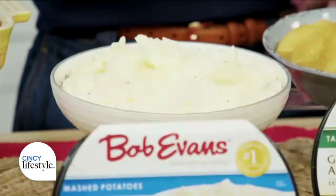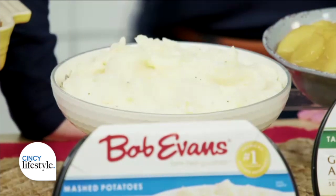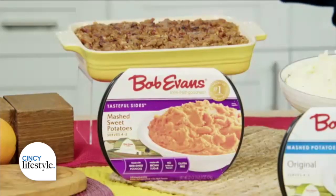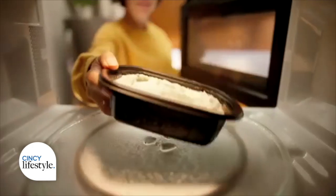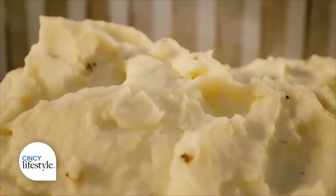They provide home-style comfort, making connection the centerpiece of your holiday celebrations. They're all microwave-ready in minutes. You can serve them as is, or use them as an ingredient in your other holiday recipes, like a sweet potato casserole. They're all made with real potatoes, milk, and butter, and the sweet potatoes even have brown sugar already mixed into them. They are so good, and I guarantee your guests will think they're homemade.